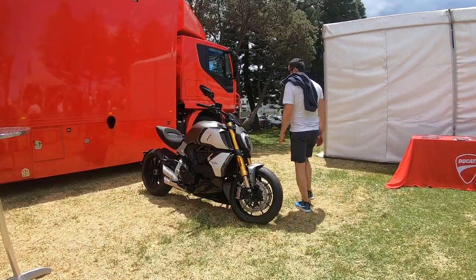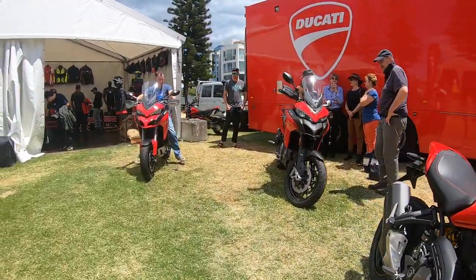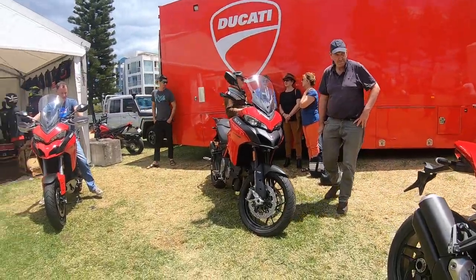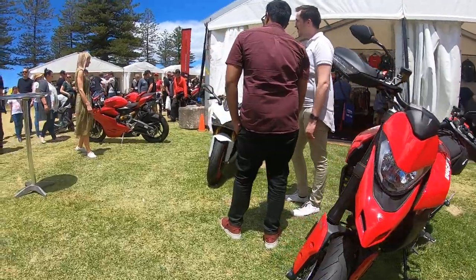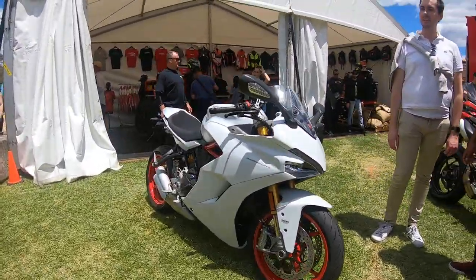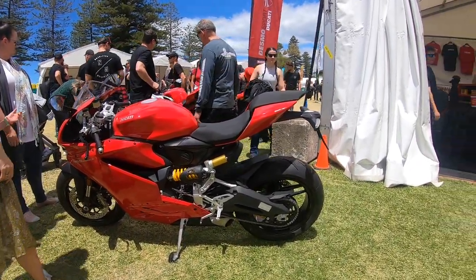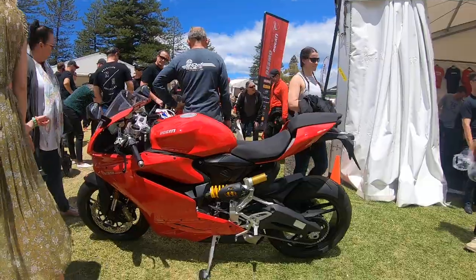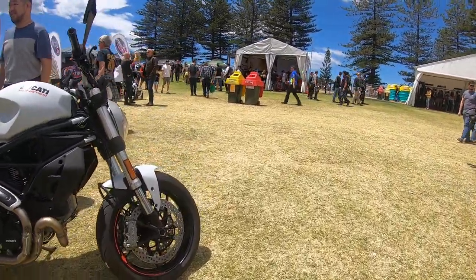Ducati Diavel as you guys can see, and two Multistradas. Another Ducati — I think it's a Supermoto. We have a Ducati Supersport S, and a Ducati 659 — yes, my mistake on that.